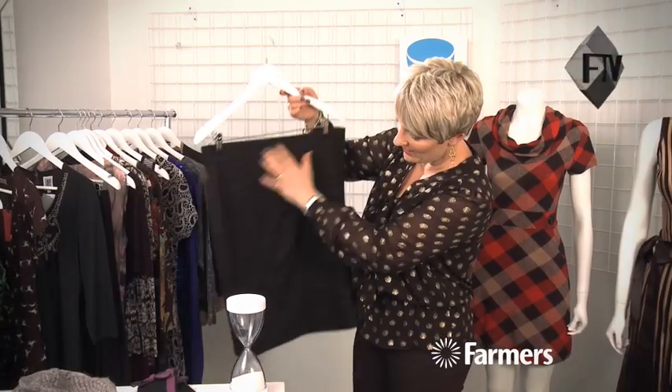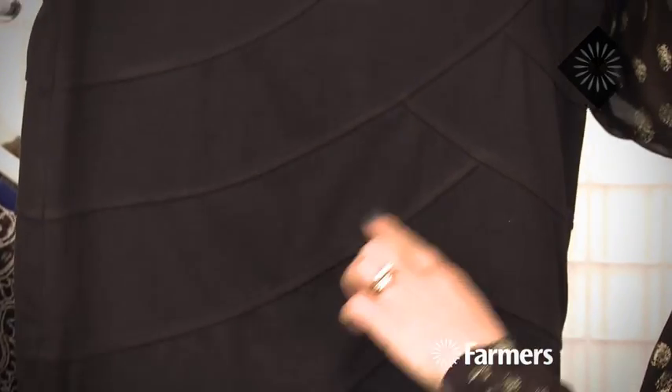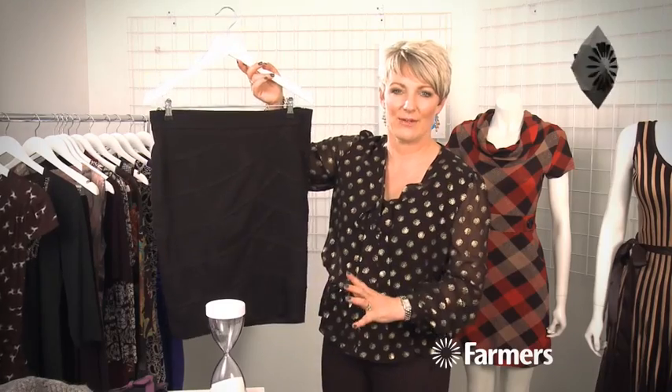This little pencil skirt is lovely — it's all layered, from Isabel London, and it's got these lovely crisscrossing layers which are really flattering. Great with opaques in the winter if you don't want to show all your legs off.